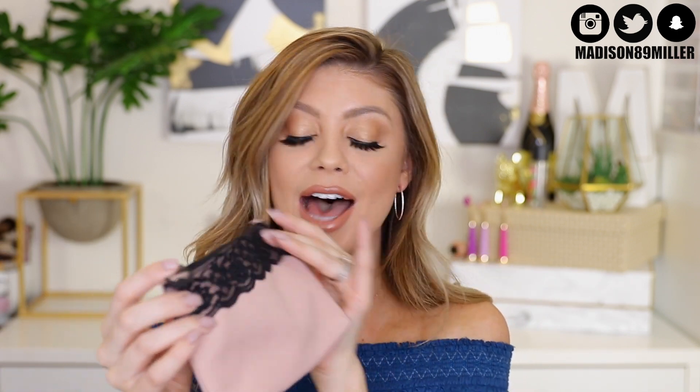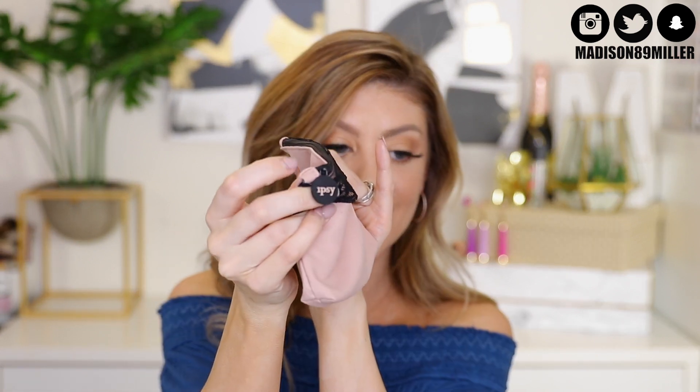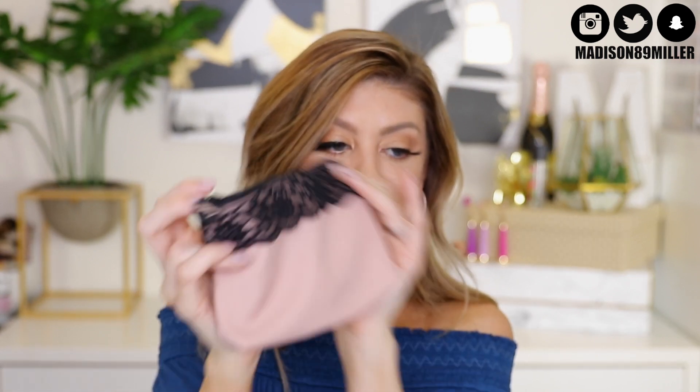Hey guys, back at it again with my February Ipsy Glam Bag unboxing. This is what the bag looks like this month. Look at how adorable this bag is — I am living for it. I love just how simple it is, so cute. I love the blush tones, the lace detail on the top, and the little Ipsy zipper right here. It is adorable.